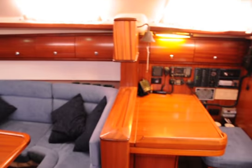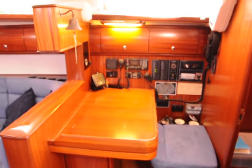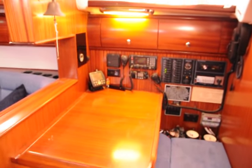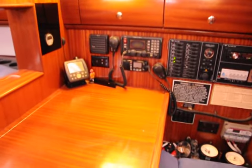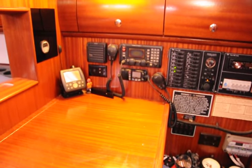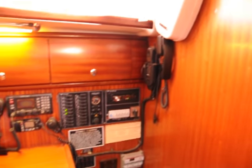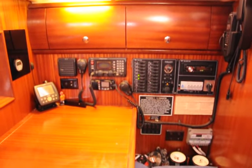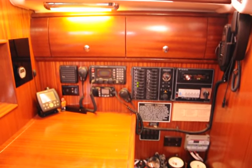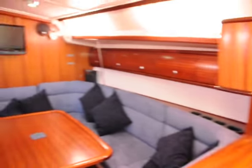Into the nav station now — this boat has been fitted up for world cruising, and I really mean that. Panning in, we've got HF radio, VHF, a backup chart plotter, sat phone, EPIRB, and all the usual instrumentation. Charging is via solar, wind, shore power, and engine, but I'll explain that in the exterior walkthrough.